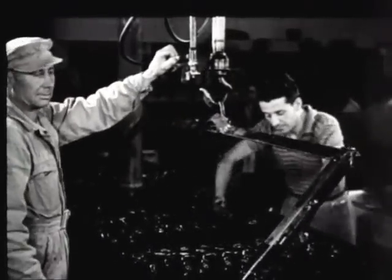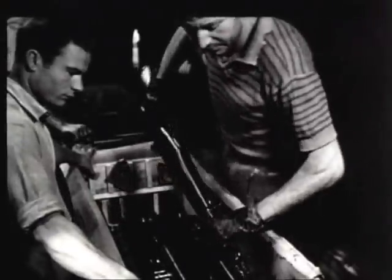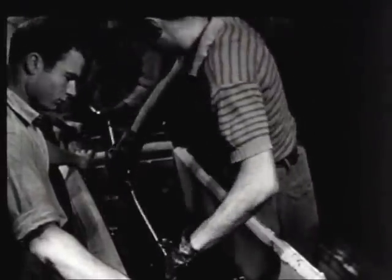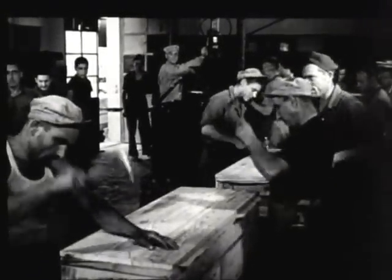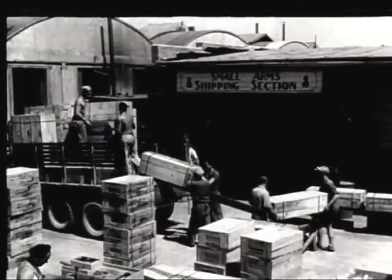Repair and distribution of material is coordinated with troop movements. Units going directly to the Pacific hold on to their equipment and get replacements for anything deficient. Outfits redeployed to the United States leave their weapons at various depots. Renovated equipment normally goes from the depots to a central stock pool, from which orders are filled for direct shipment to the Pacific.